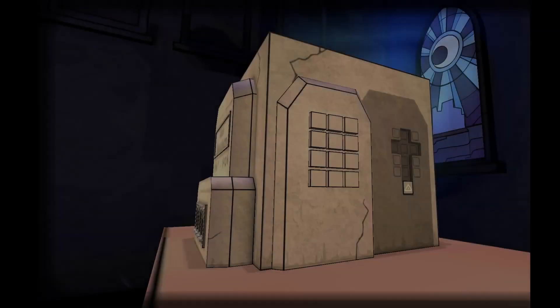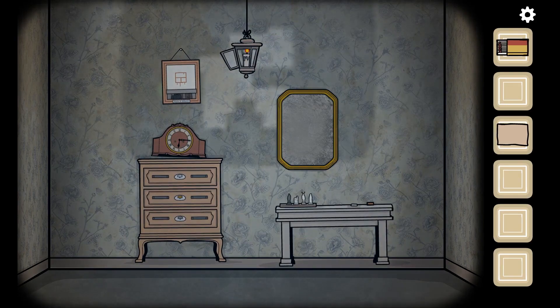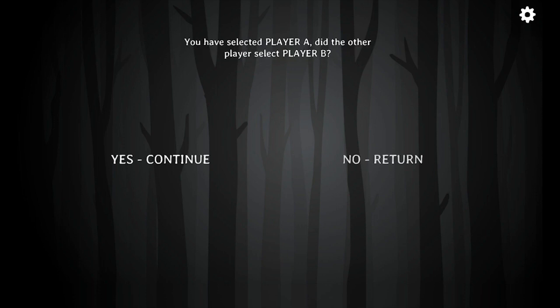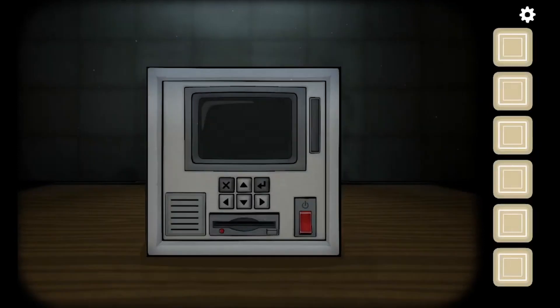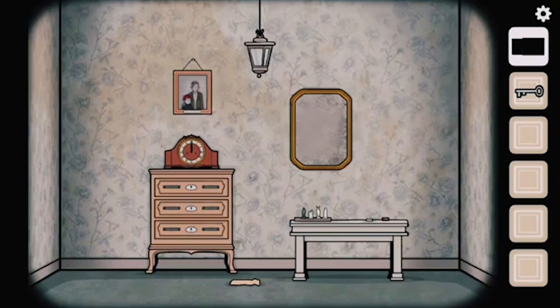When you start playing, one person chooses the past and the other chooses the future. This way, you will each see different scenes and can help each other make progress. A simple example would be early on where a letter shows up in the past with a date on it, and the person in the future needs to know that date to enter into their computer. More complex puzzles could involve describing symbols to each other or where to find hidden compartments.